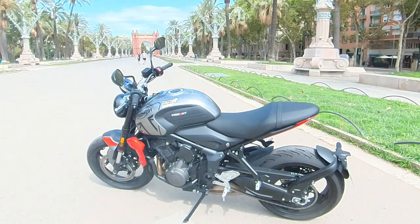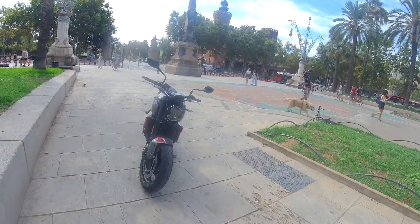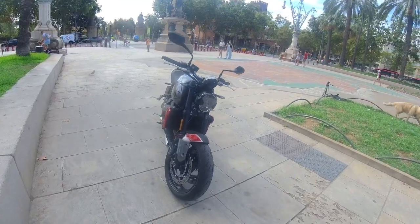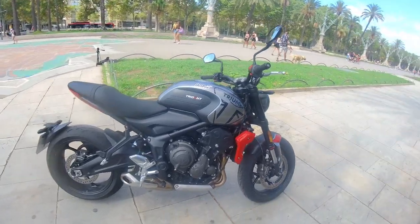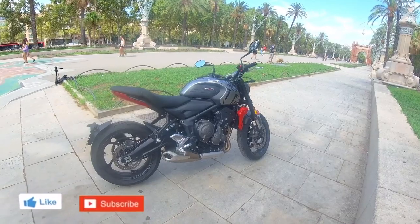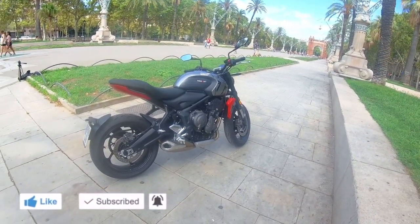Yan ang specification ng Triumph Trident 660 at i-walkaround ko kayo at check natin yung sound check, mga kabiyake. Stay tuned. Andito na tayo. Kung bago kayo sa aking channel, please subscribe, like, at pakihit na rin yung bell notification for more of the motor vlog to come.